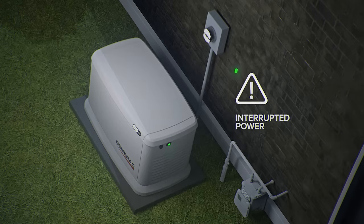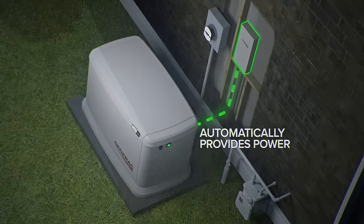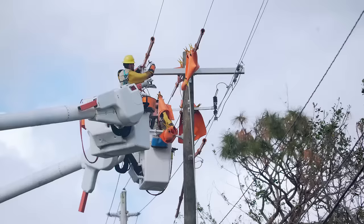It automatically kicks on within seconds of sensing a power outage, runs as long as needed, and automatically turns off when the power from the utility is restored.